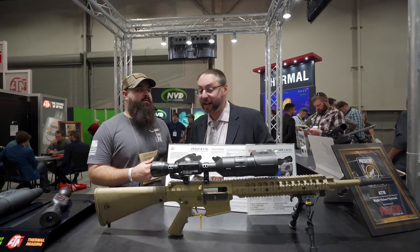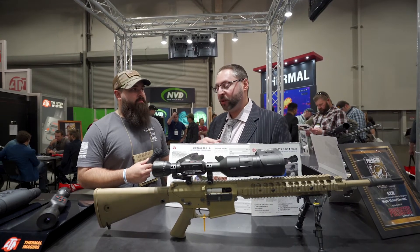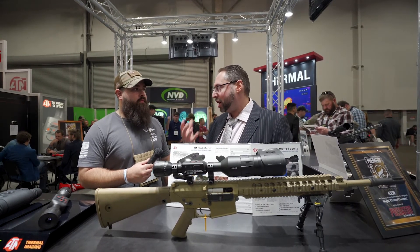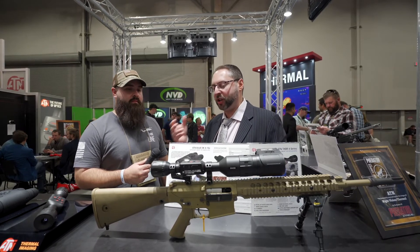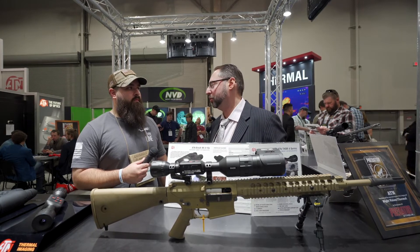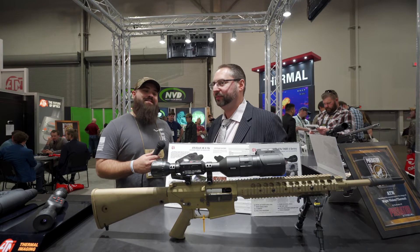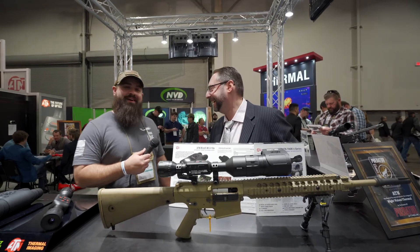Is there an app that goes with this? Yes — you can download our app and stream a live view onto your smartphone or tablet. So if you have a buddy with you while you're using your thermal scope, he can see exactly what you're seeing through the scope on his phone or tablet. When you want to brag to your buddies, just live stream that.